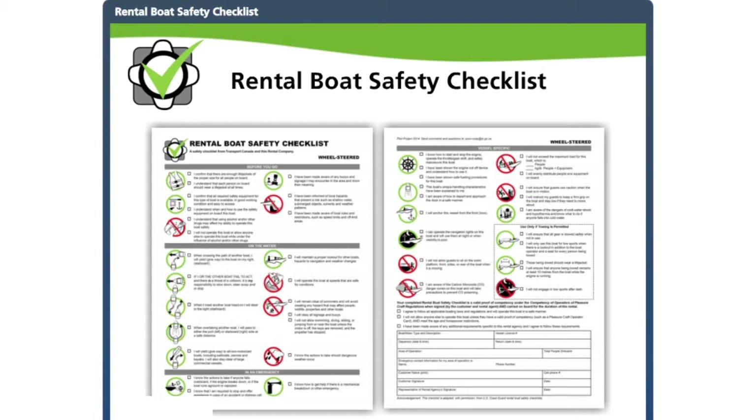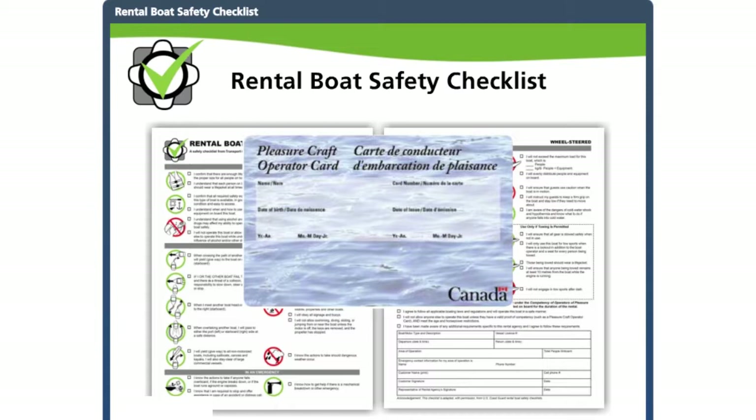These checklists are tools rental boat agencies can use to conduct safety briefings with anyone renting a motorized boat. A properly completed checklist can also serve as proof of competency in situations where the boat operator does not already have one. Anyone operating a pleasure boat fitted with a motor is required to carry proof of competency on board, such as a pleasure craft operator card, a recognized marine certificate, or for visitors to Canada, a boating certificate recognized in their own country.